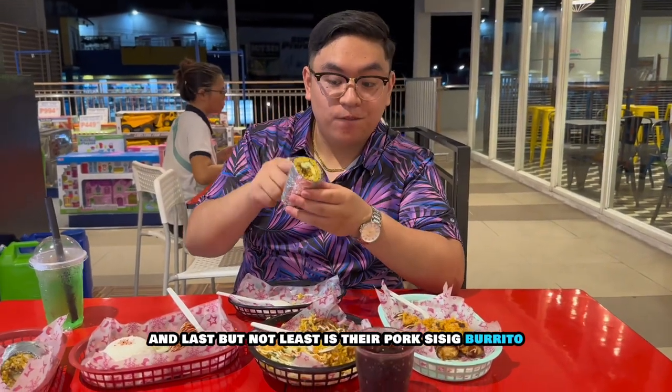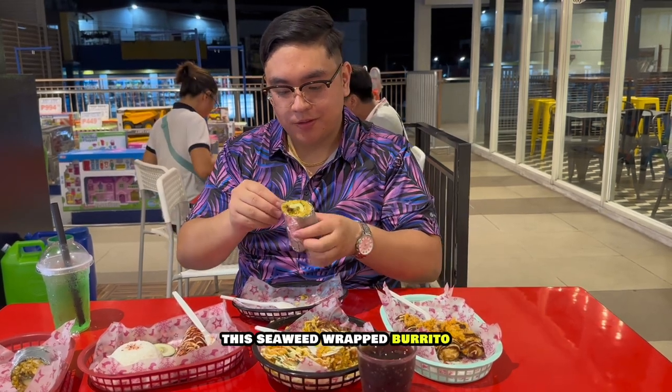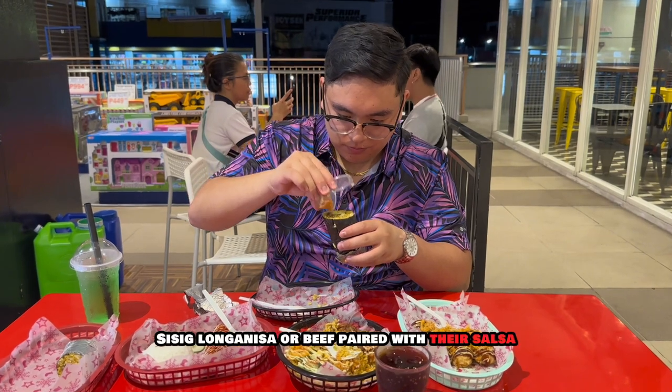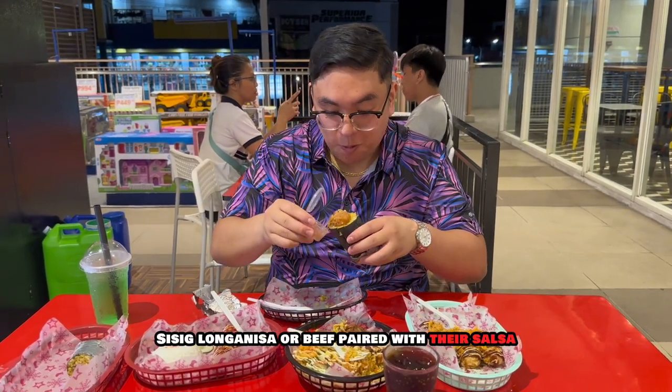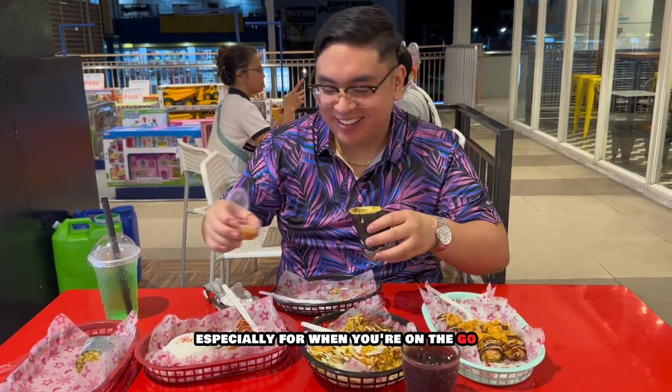And last but not least is their pork sisig burrito. This seaweed-wrapped burrito is packed with all the carbs and protein you need, with a choice of pork sisig, longanisa, or beef. Paired with their salsa, this burrito is great especially for when you're on the go.